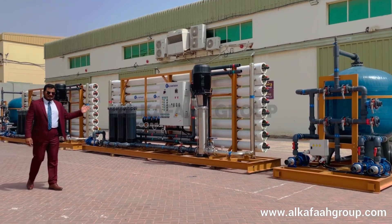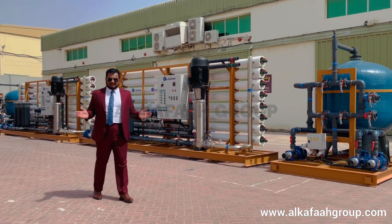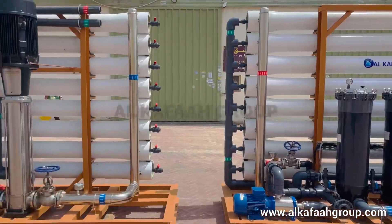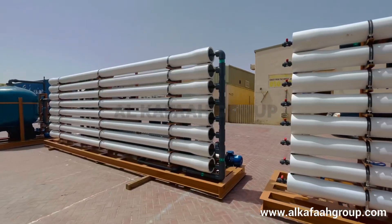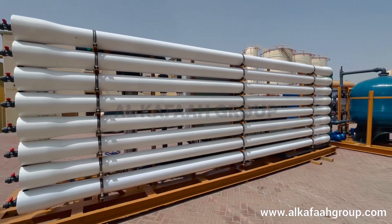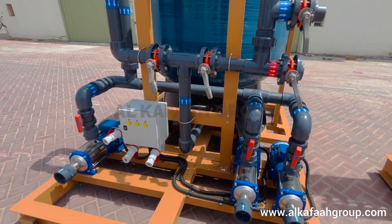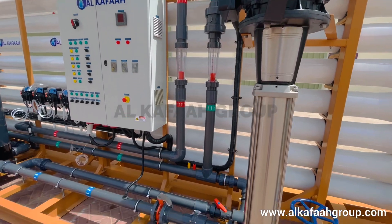Welcome! These are skid-mounted brackish water reverse osmosis systems manufactured by Alkafa. Each RO skid is designed to produce 1000 cubic meters a day from brackish water sources. These multiple industrial-sized units are built to perfection by implementing a careful design program and selecting the highest industry-standard equipment and components.